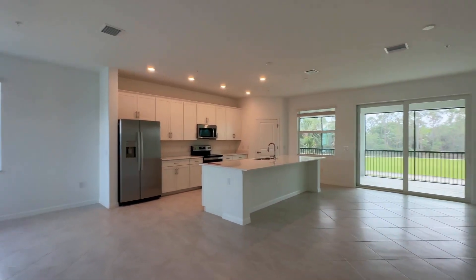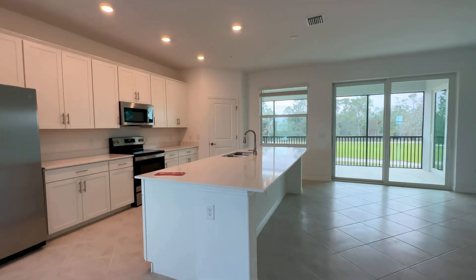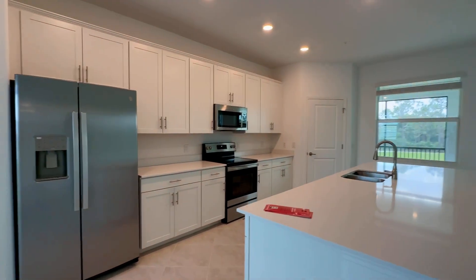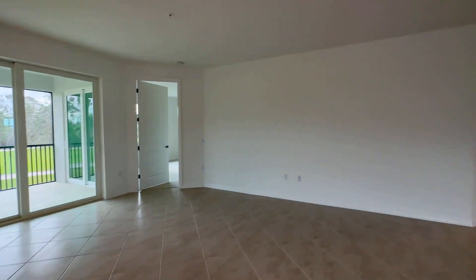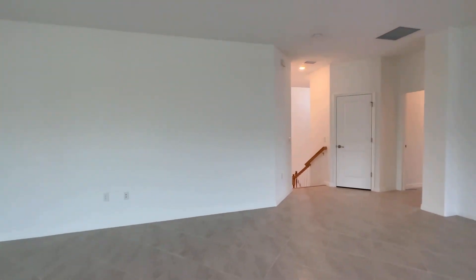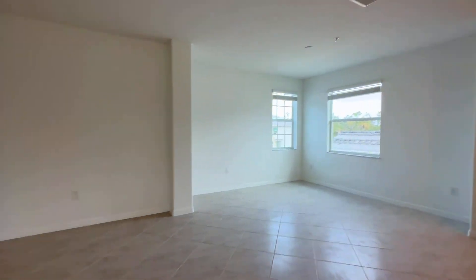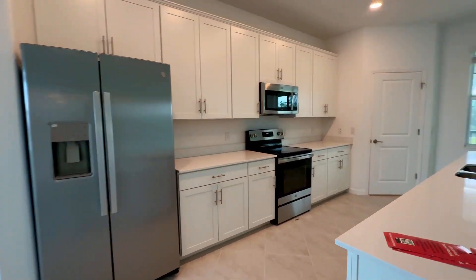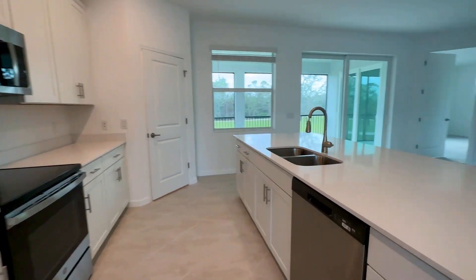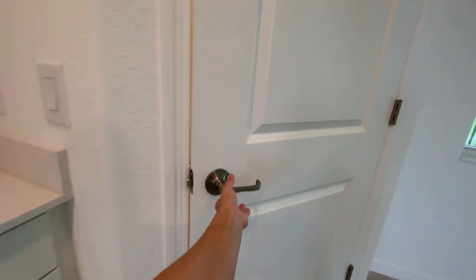Open living space here. You've got stainless steel appliances, white quartz counters, and white shaker cabinets. There's also a nice walk-in pantry.